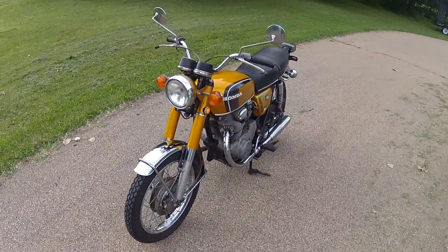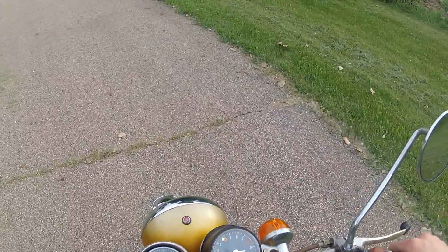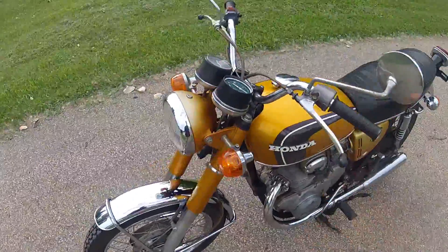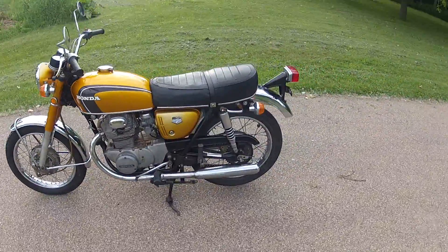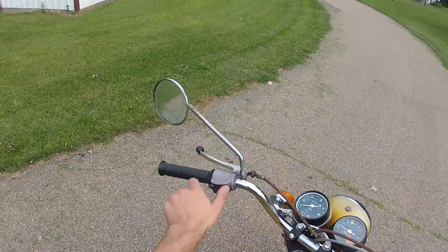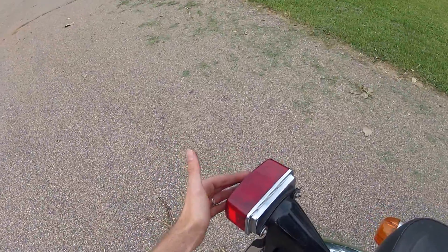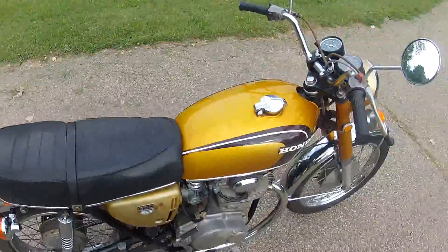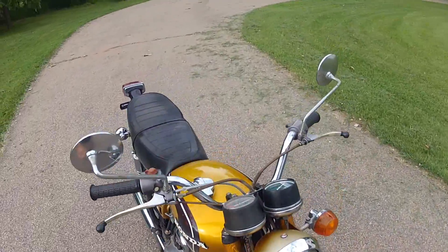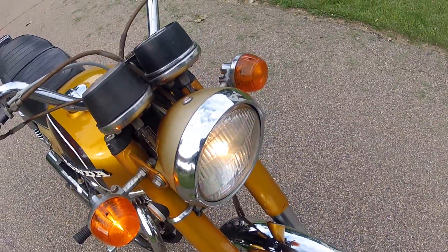Let's go ahead and fire it up. There's off, low beam, high beam.